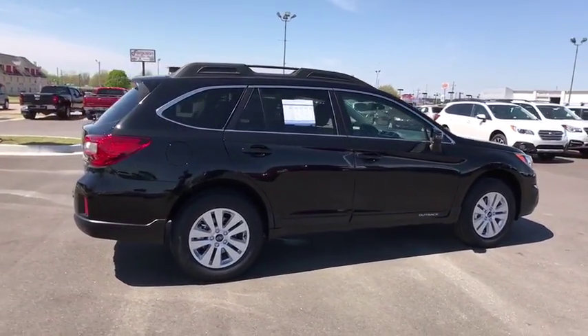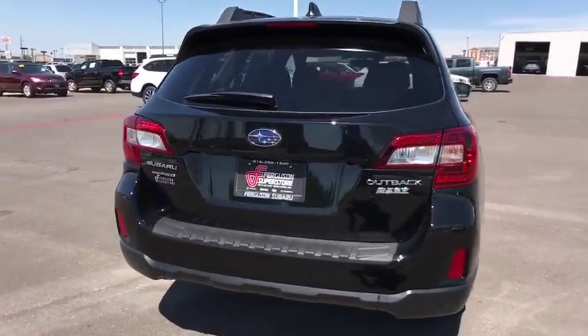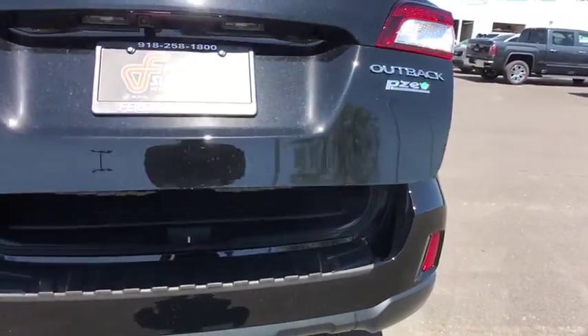Here are some of this vehicle's great options: all-wheel drive, stability control, anti-lock braking system, keyless entry, traction control, steering wheel audio controls, backup camera.